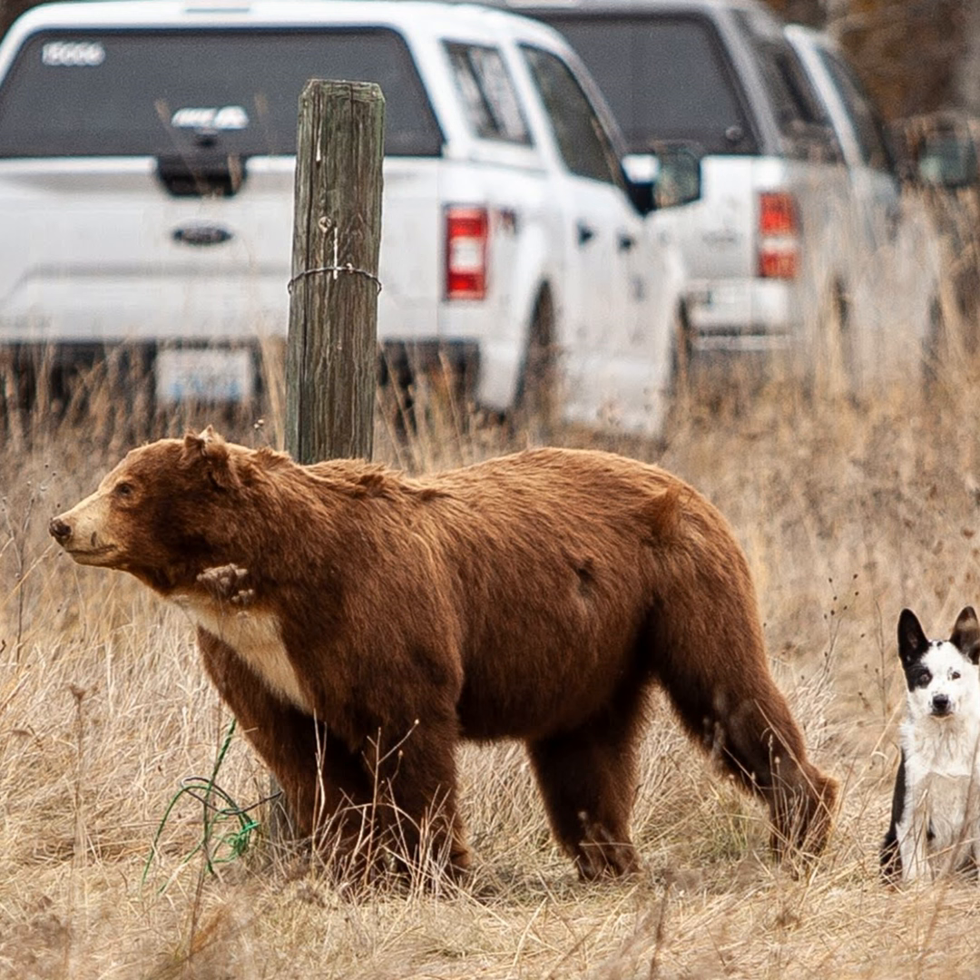Mishka retired in 2015 after 12 years of service. But even in old age, towards the end of his life, Mishka only wanted to sleep in the back of Bruce's truck. He just wanted to be in my truck — right to the end, he wanted to be working. Mishka passed away in December of 2018.